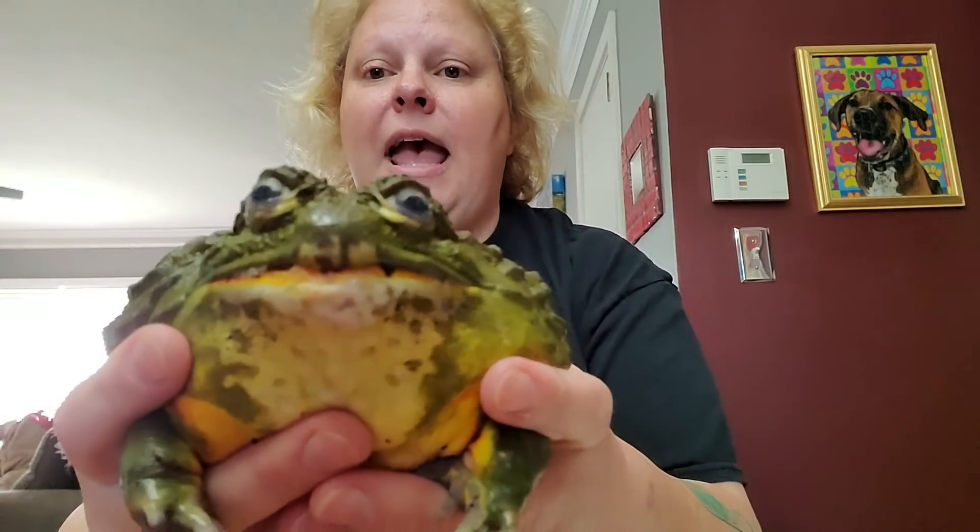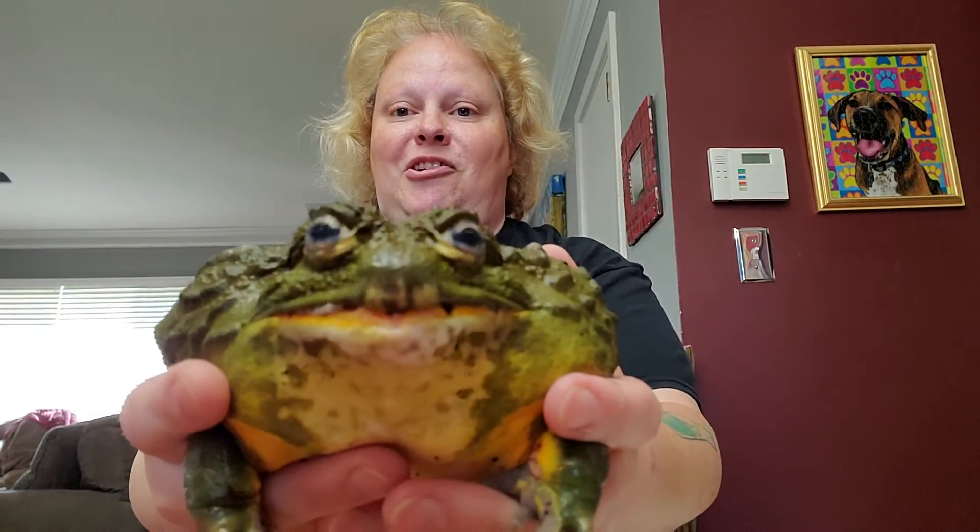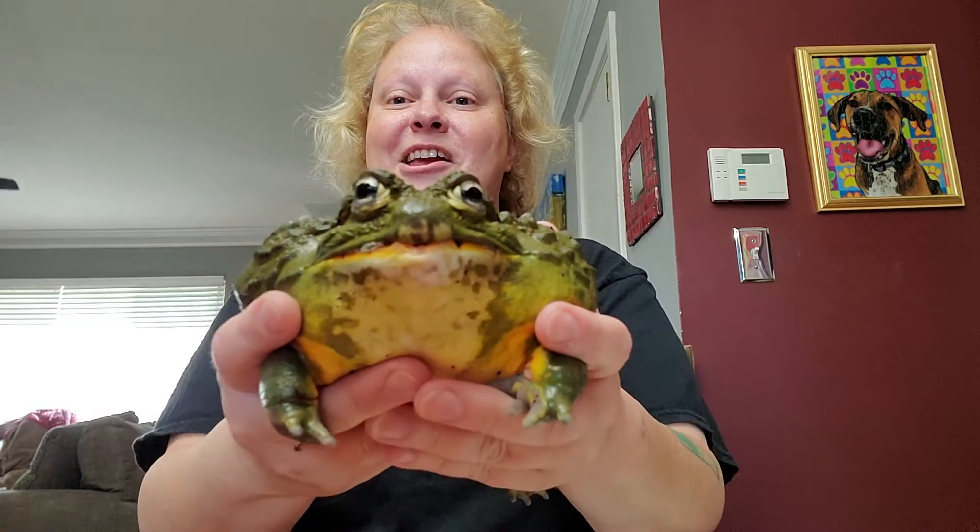This particular frog has teeth. So they are a carnivore. They eat a lot of insects, so if they only ate insects they would be called an insectivore. But since they have those teeth, they can actually eat small rodents like mice or rats. This is Henry VIII, by the way. He's not a prince — he's a king. And he is a male; I can tell because his belly right there is orange.